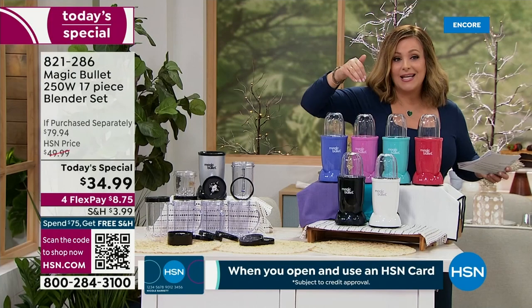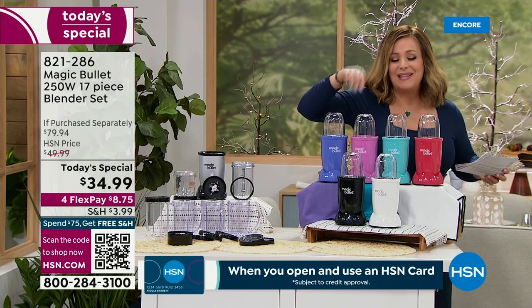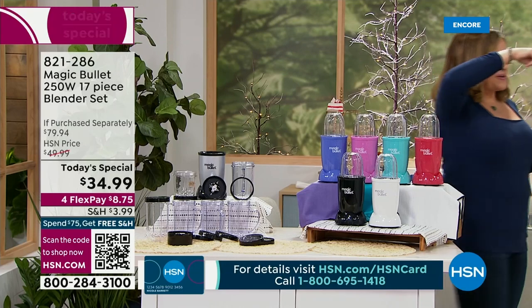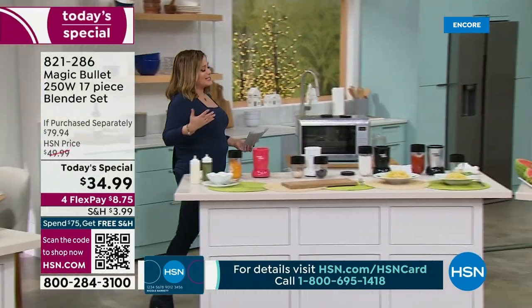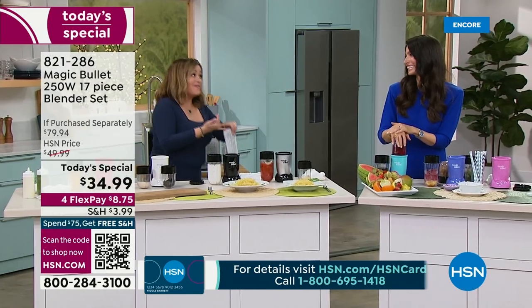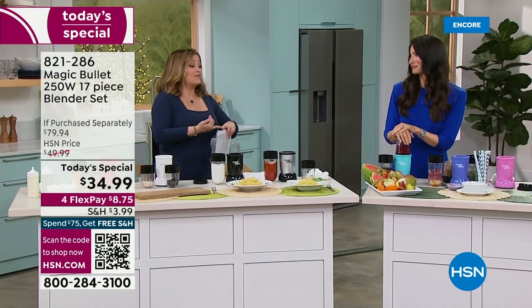Don't buy it anywhere else — get it here. We give you more and it's going to be the ultimate tool for breakfast, lunch, dinner, and snacks. Let's introduce you to one of our amazing wellness experts to get us inspired, because it's either about eating healthier or saving money since food is expensive.